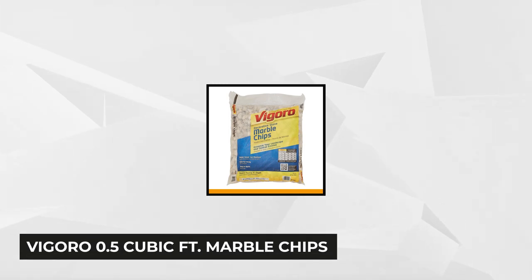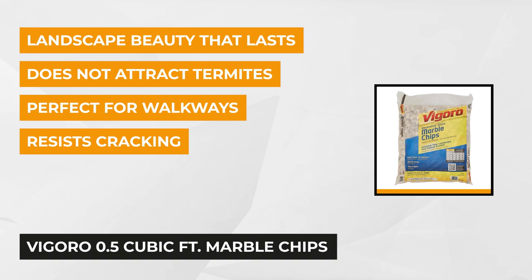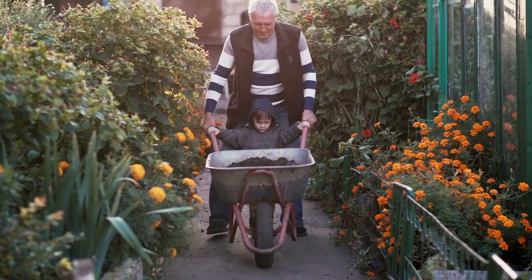At number two is the Vegaro 0.5 cubic foot marble chips. Achieving your landscaping dream is within your reach with this product. It instantly enhances the garden, front yard, or pathways. You'll never go wrong with white marble chips. They blend splendidly in with other home exterior designs, making them the most recommended decorative rock by professional landscapers.